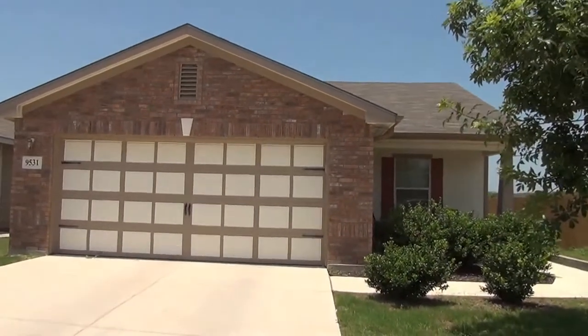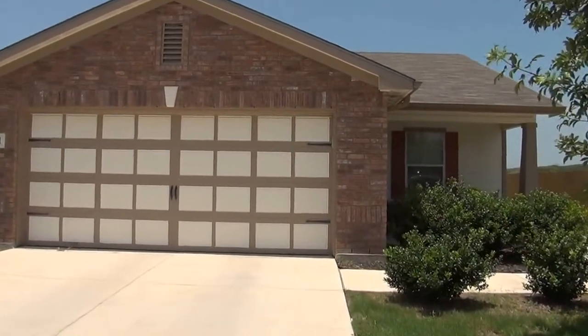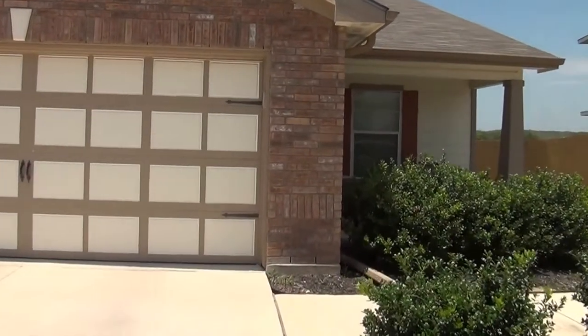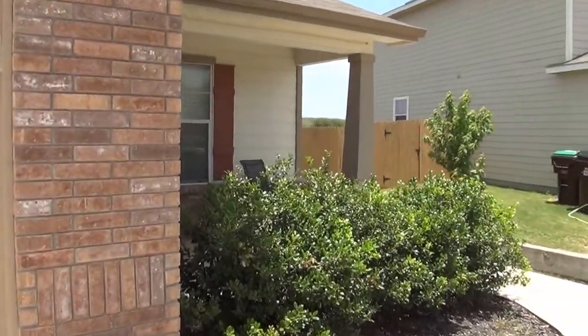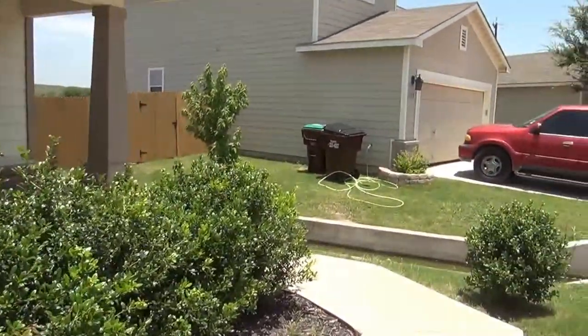I'm going to take a look inside. This is a three bedroom, two bath. Square footage is roughly 1,152 square feet. The house was built in 2009.